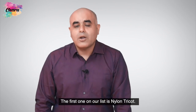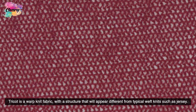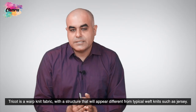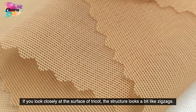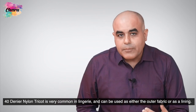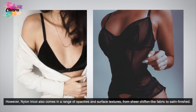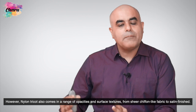The first one on our list is nylon tricot. Nylon tricot is a warped knit fabric with a structure that will appear different from typical weft knits such as jersey. If you look closely at the surface of tricot, the structure looks a bit like zigzags. Forty denier nylon tricot is very common in lingerie and can be used as either the outer fabric or as a lining. It is durable and usually inexpensive. However, nylon tricot also comes in a range of opacities and surface textures, from sheer chiffon-like fabric to certain finish.